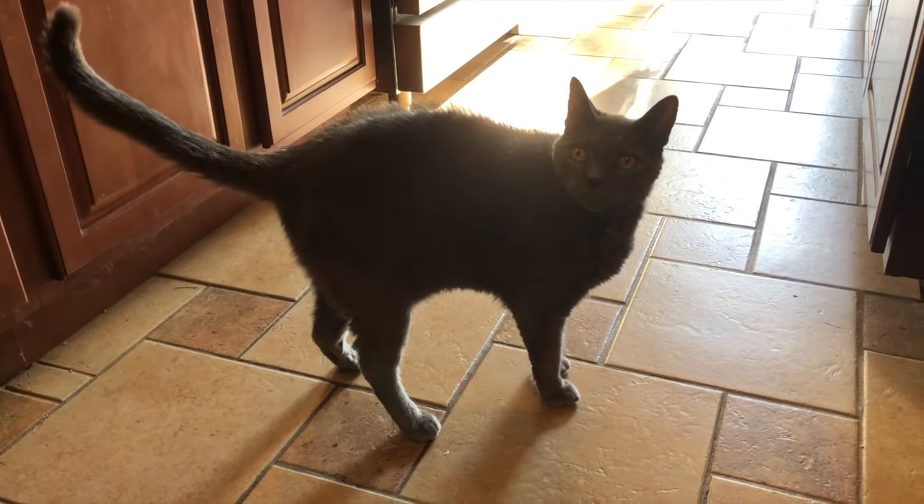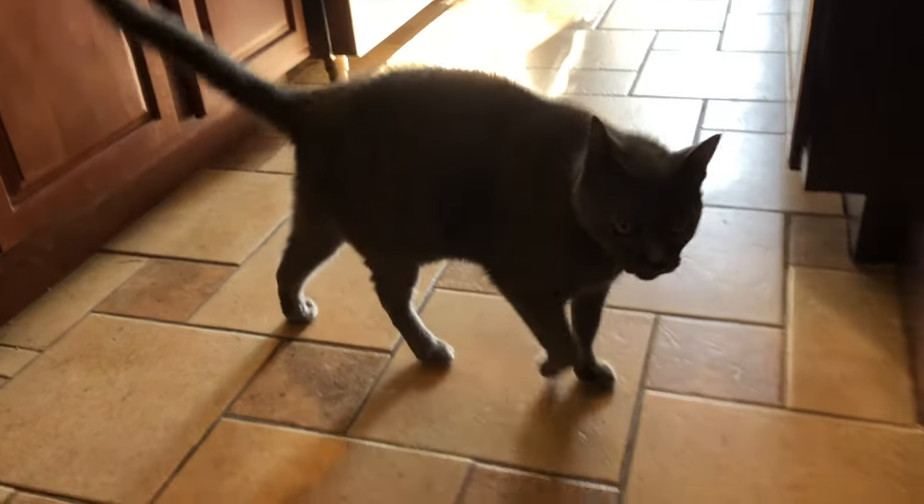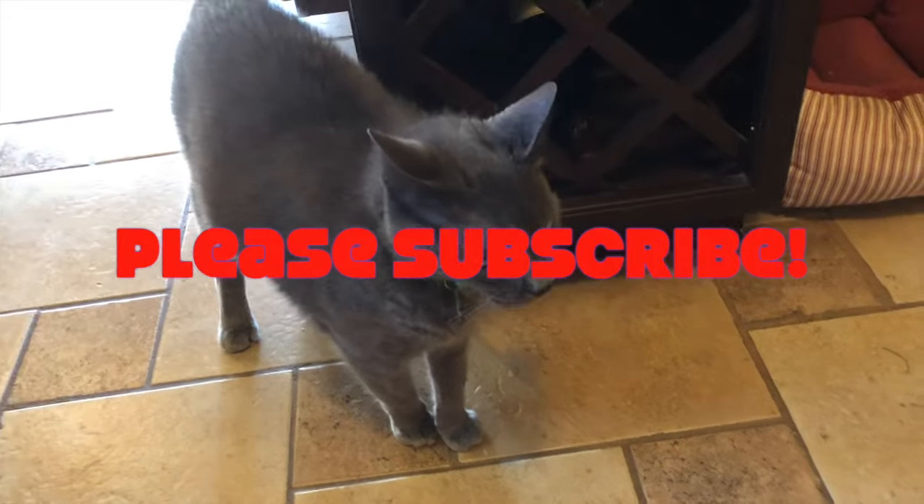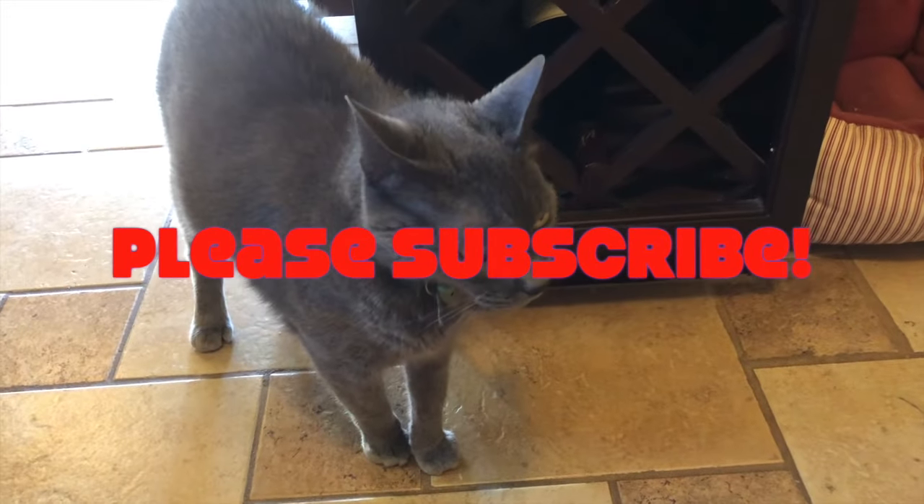What are you? What do you want, Stolly? You are the most talkative little kitty, aren't you? Say hi to the audience.